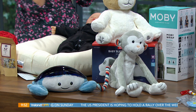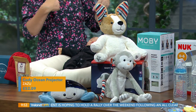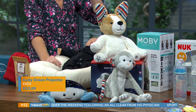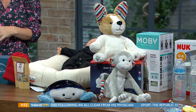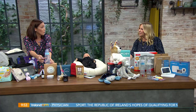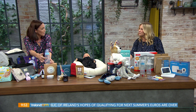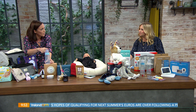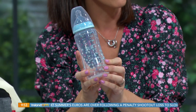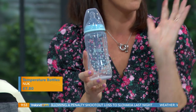We have bottles here as well — whatever way you choose to feed, it's totally up to you. I went with Nook because they've been around for 60 years, and these are brand new to the market. The reason I chose Nook is they have a new temperature gauge right on the side. If you've been a parent before, you know you spend your life wondering 'is it warm enough?' — this tells you exactly. They're available in pharmacies right across the country: McCabe's, Dunnes — they're all stocked.